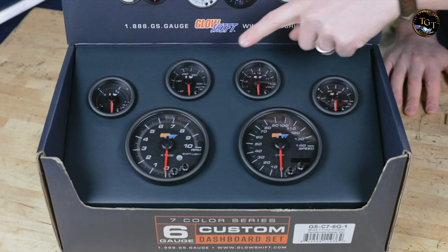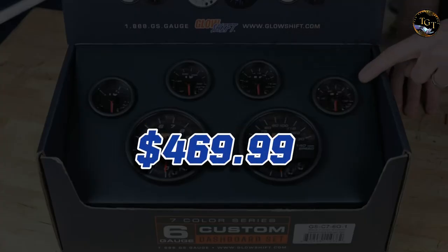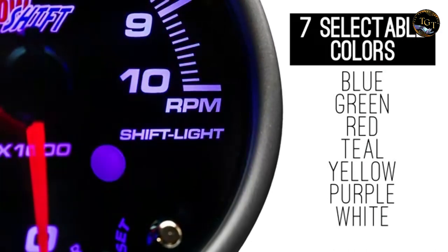Ensuring compatibility with a wide range of vehicles, and priced at $469.99, the Glowshift Custom Cluster Dashboard is a worthwhile investment for enthusiasts seeking a high-performance, visually striking addition to their ride.